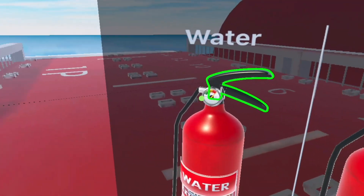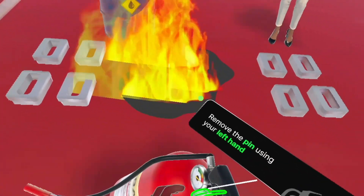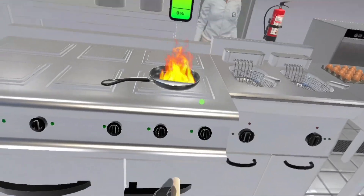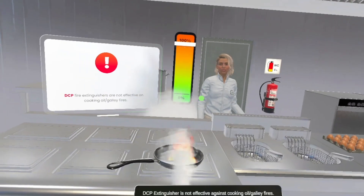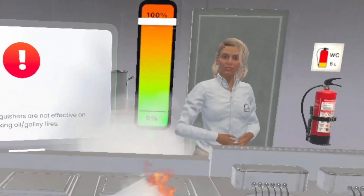Now, let's put your skills to the test. Use the appropriate fire extinguisher to extinguish each fire class. Uh-oh, that extinguisher won't work on this fire. DCP fire extinguishers are not effective on cooking or galley fires.